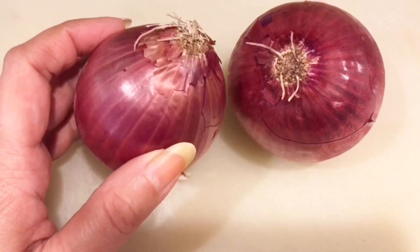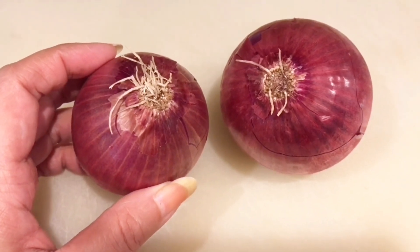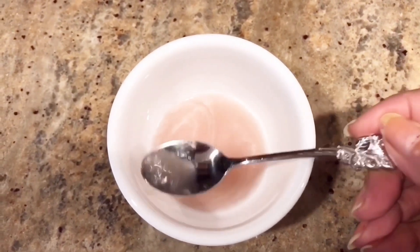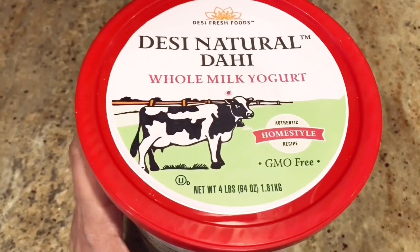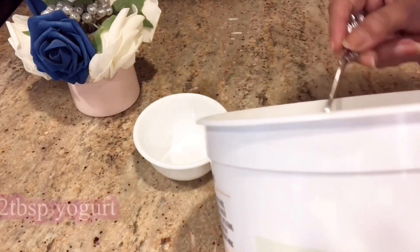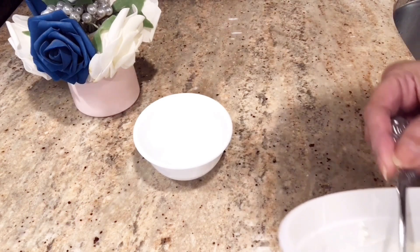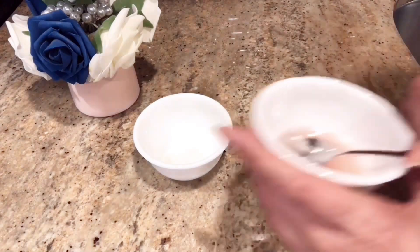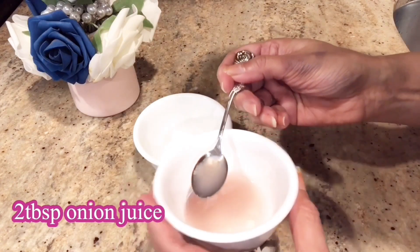PYAS, यानी red onion — उसको आपको कडुकस कर लेना है और उसका juice extract करना है। अब onion juice को कैसे use करना है — हमें prepare करना है एक face pack। उसके लिए आपको चाहिए natural दई, यानी natural yogurt। एक bowl में दो tablespoon natural दई डालें और फिर उसमें डालेंगे 2 tablespoon onion juice, और अच्छे से mix करेंगे।